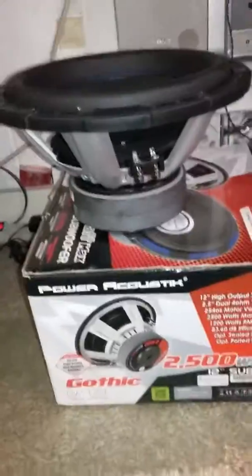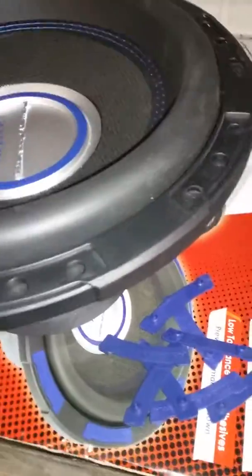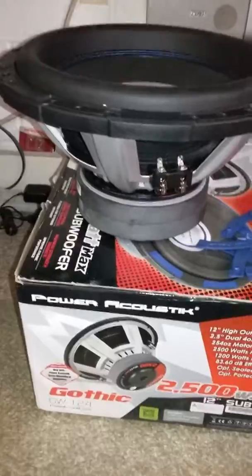Hey, what's up YouTube. I broke down and got one — I already had one but I wanted a pair. Got it brand new, just opened it out of the box, hasn't even been run. Everybody loves these things, and for the price — I paid 58 bucks for this thing — it's not a bad woofer.